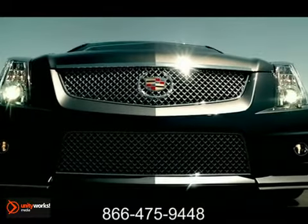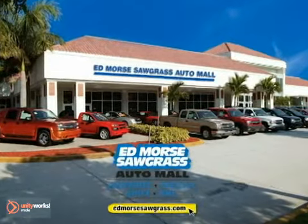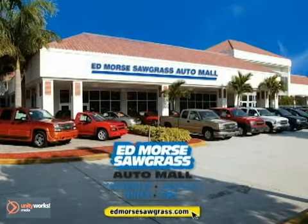The fastest production coupe in the world. But savings this big won't last long. Come visit Edmore's Sawgrass Auto Mall today.